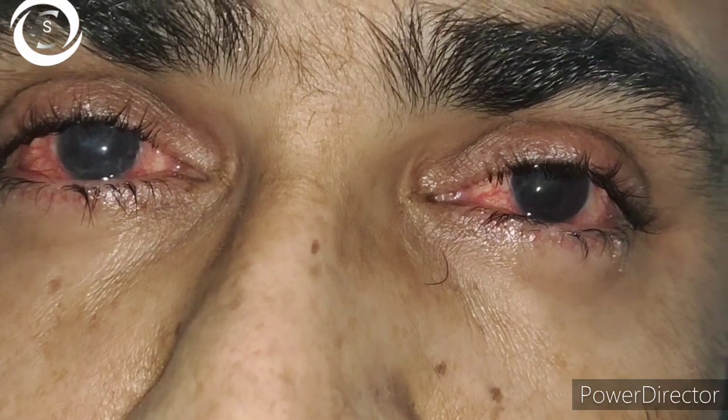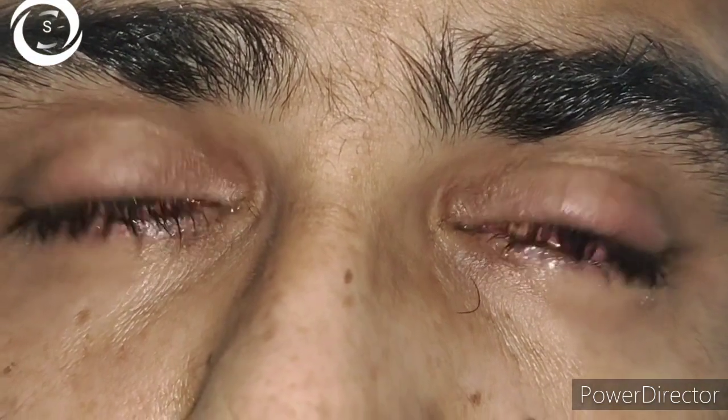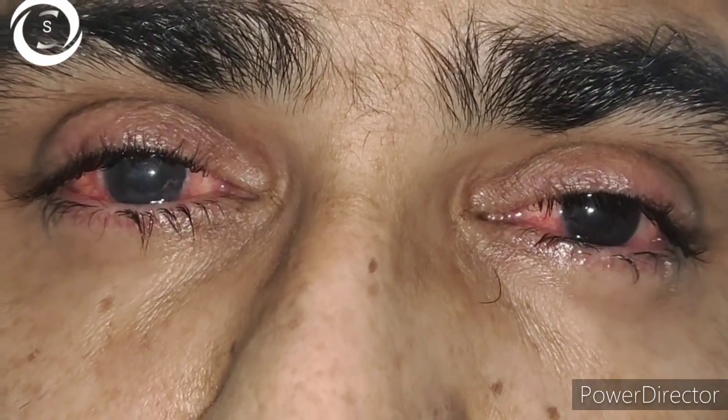All these cicatricial changes cause a misdirection of the lashes posteriorly, and when these lashes rub against the cornea they cause corneal inflammation and ultimately corneal opacification.